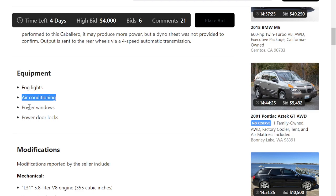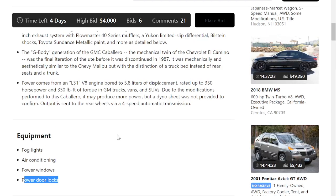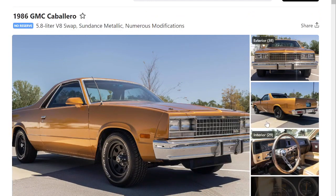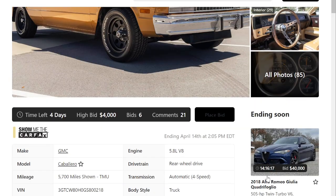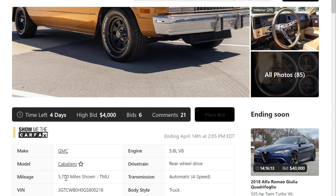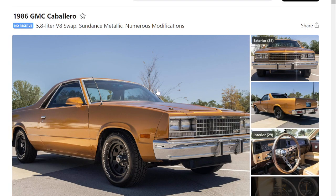It does have air conditioning and power locks, though it would be hard to know if the air conditioning works from afar. The car is in St. Pete's, and looks pretty good. So that's a quick auction review of this 1986 GMC Caballero. Thanks for watching, and please subscribe — we'll see you then.